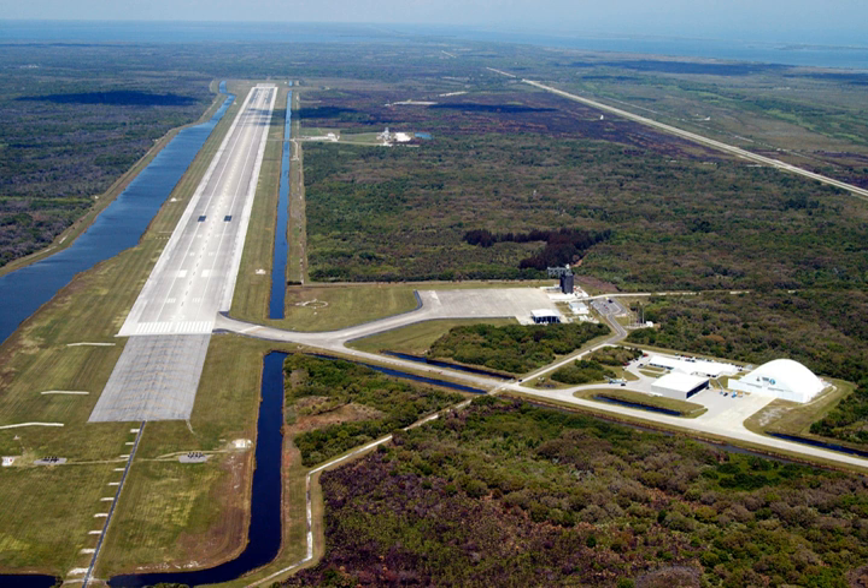During the August 9, 2012 test at the SLF, a vehicle exploded; no one was injured.